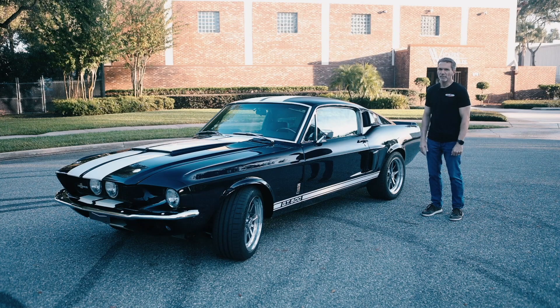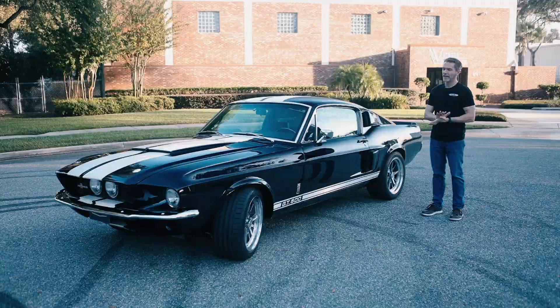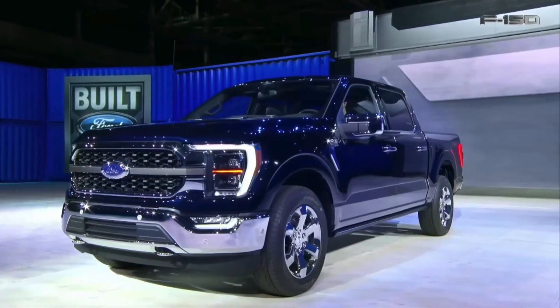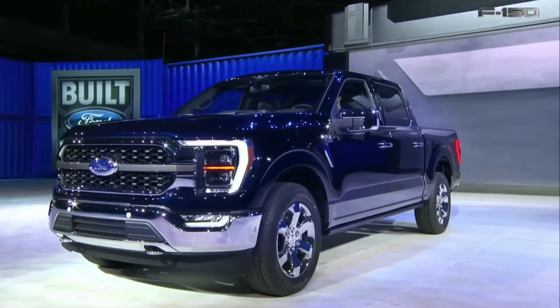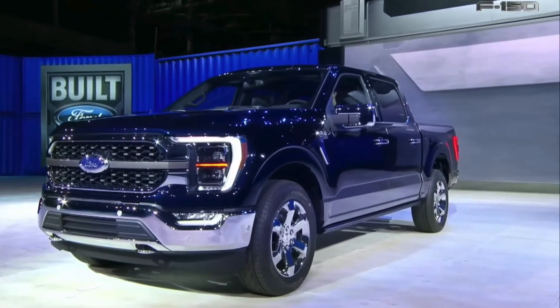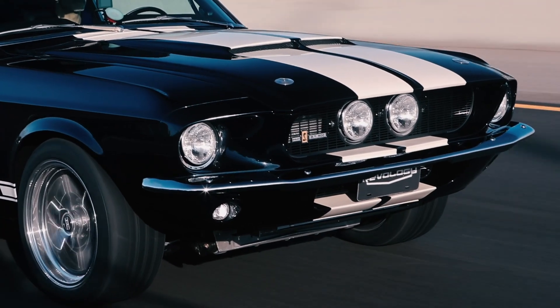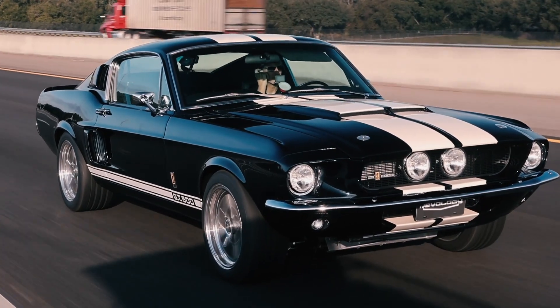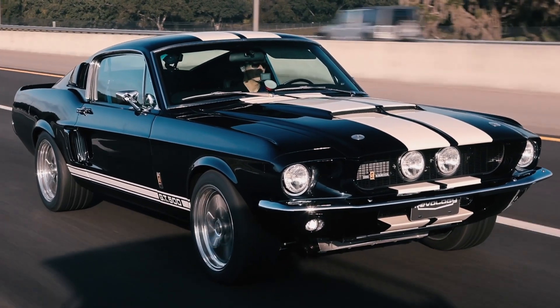67 Shelby GT500 in anti-matter blue. This is a recent Ford color — it was available on Mustang and trucks, and actually a lot of Ford's lineup over the last couple of years. It's a really pretty color. It's dark, like a navy. It lends itself really well to the 67 Shelby body style. I like it.